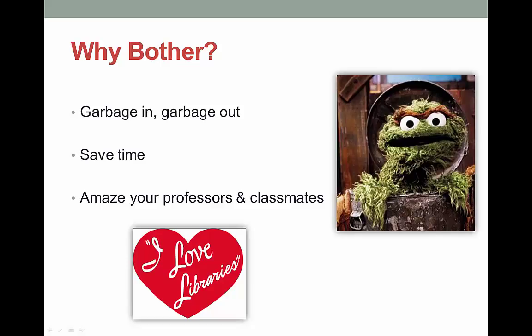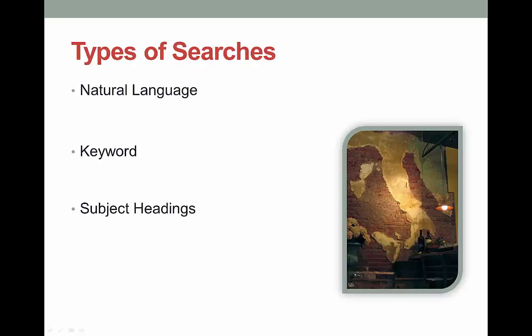Lastly, I'm going to teach you some librarian search tricks that will make you popular with your classmates and amaze your professors. That last point may be a little silly, but many students just don't have the time to learn the little things that we as librarians use to make our searching fast and easy. I bet that most of you are pretty good at finding what you need using search engines like Google.